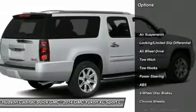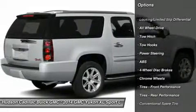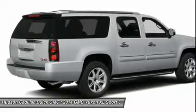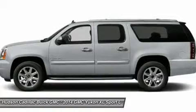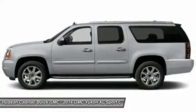Power passenger seat, anti-lock braking system, tow hitch, power lift gate, navigation system, all-wheel drive, power steering, four-wheel disc brakes, hard disk drive media storage, premium sound system.